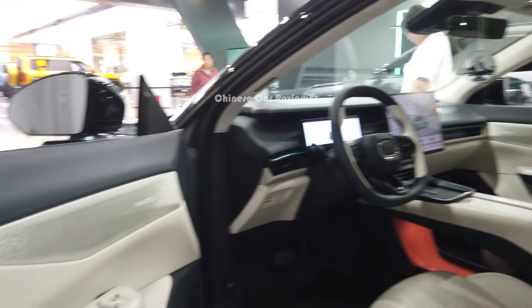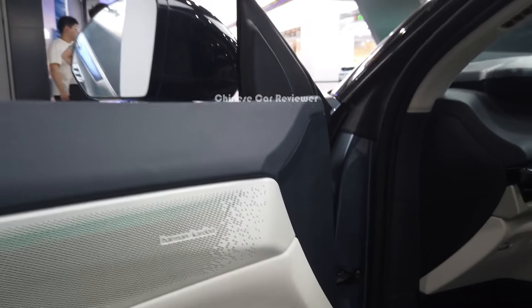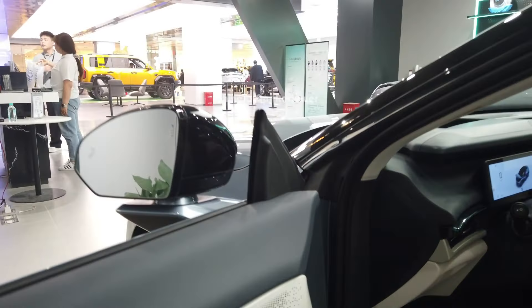These are frameless doors. You can see they're using Harman Kardon sound speakers — they've done a great job. They use some high-quality materials, no doubt about it. Let me open the engine bay.